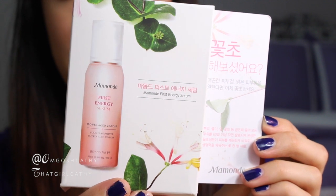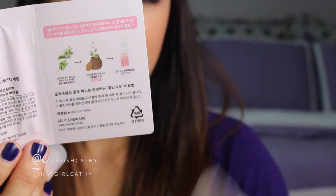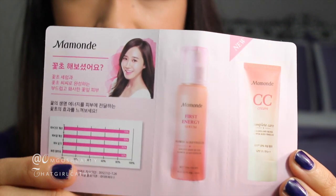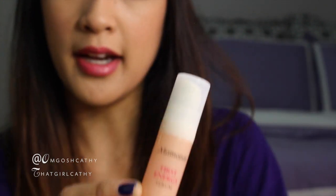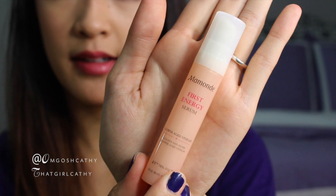This next product is by Mamonade — I'm probably saying it wrong but I'll let you decide. There's a little sample card and Yuri from Girls Generation is on it. It's a little sample of their other products, specifically the serum and the CC cream, and the sample I have is the serum. It's a very nice sample size — it's a serum that you put on before makeup, and it's supposed to work underneath your makeup to make your skin nice and pretty — kind of like a better base. It could possibly last you a month if you use it every day.